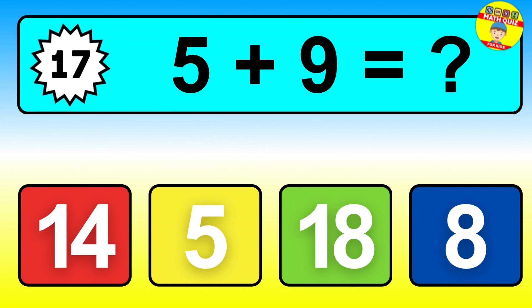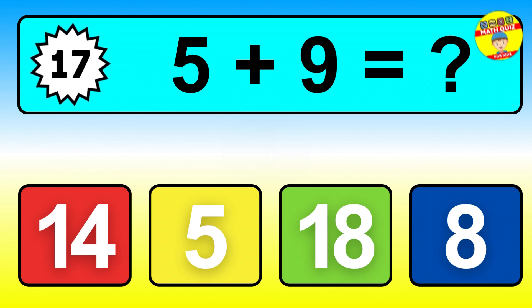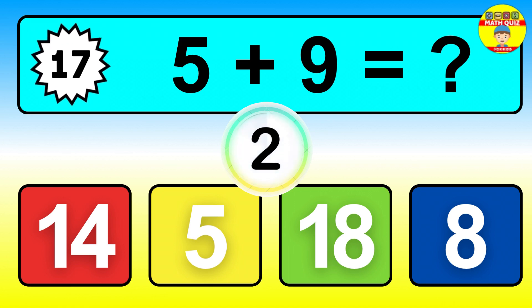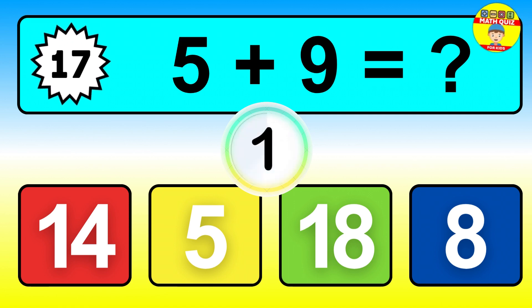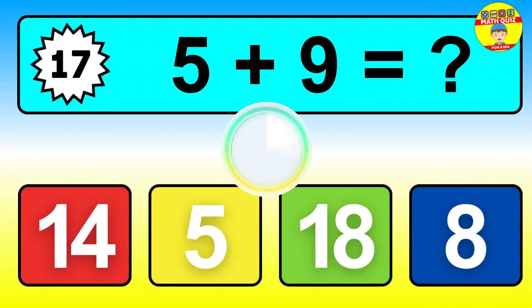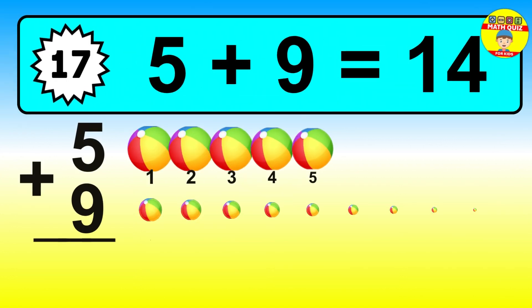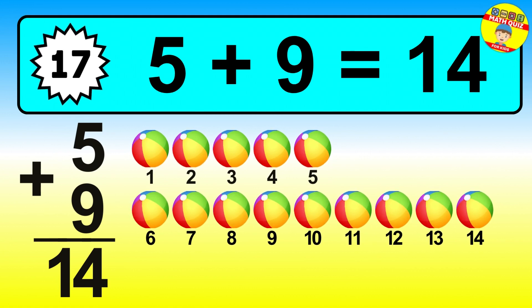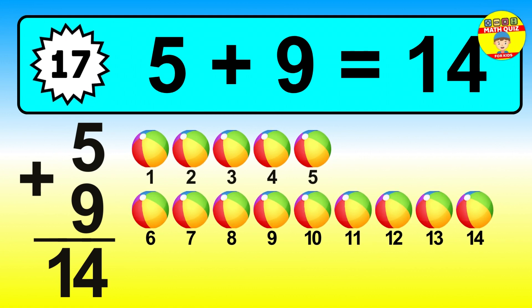Question seventeen. Five plus nine equals what? The answer is five plus nine is fourteen. Let's count it: one, two, three, four, five, six, seven, eight, nine, ten, eleven, twelve, thirteen, fourteen.